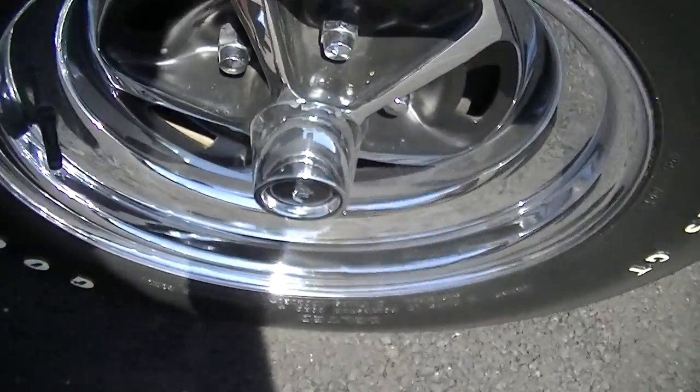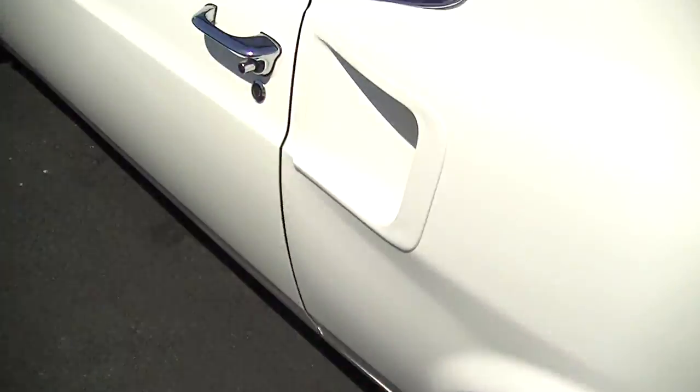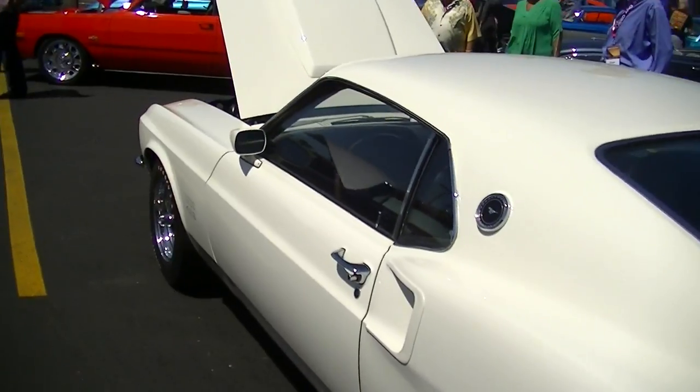The Boss 429s did have these larger Magnum 500 caps — the deep ones — versus the four-inch.